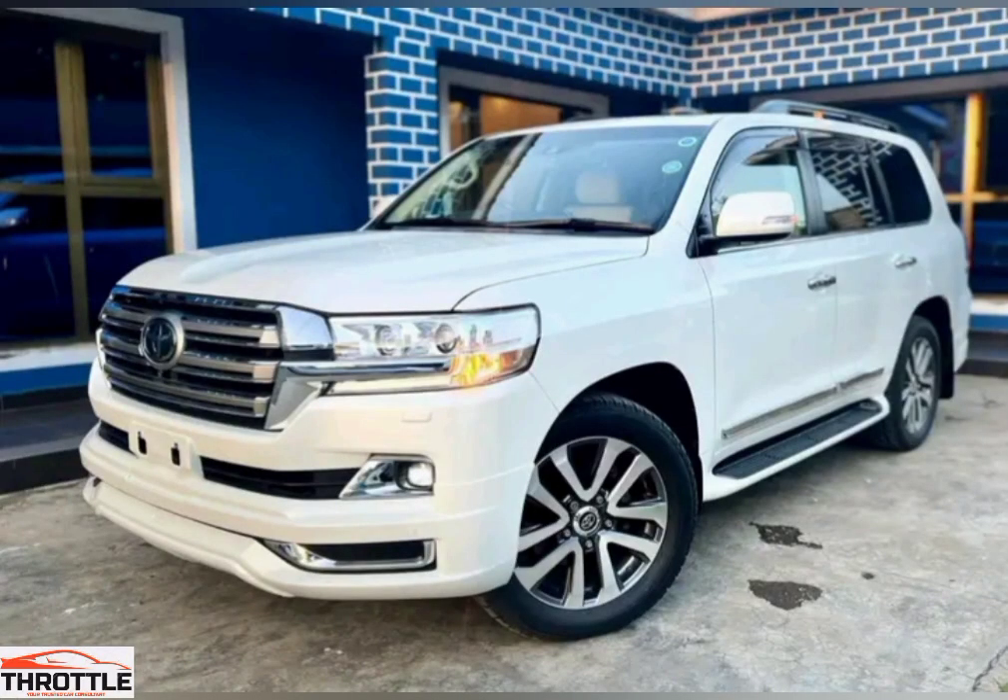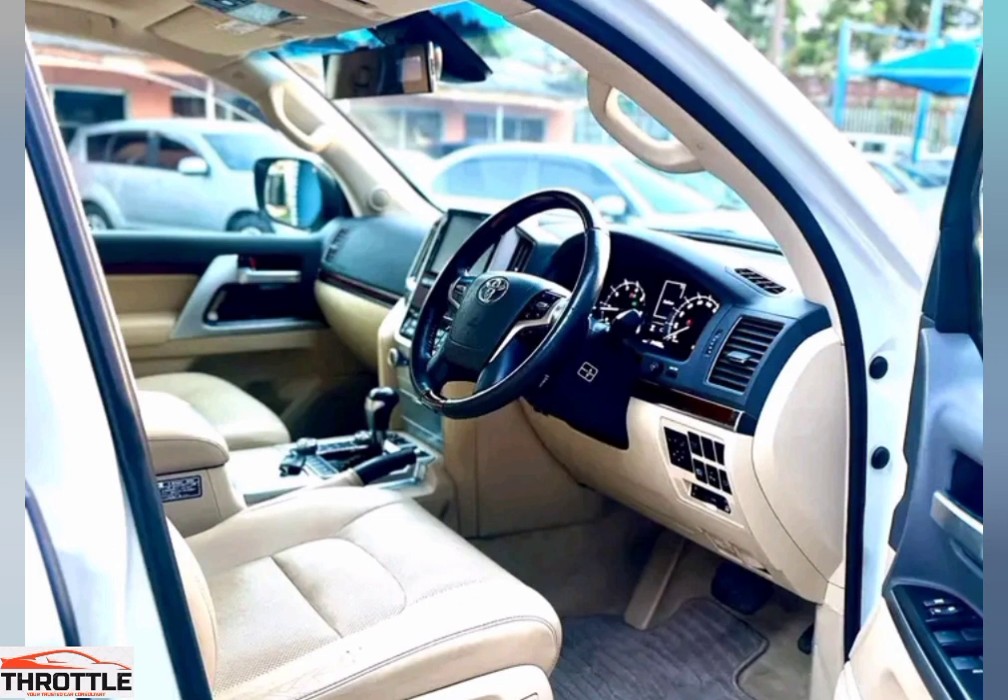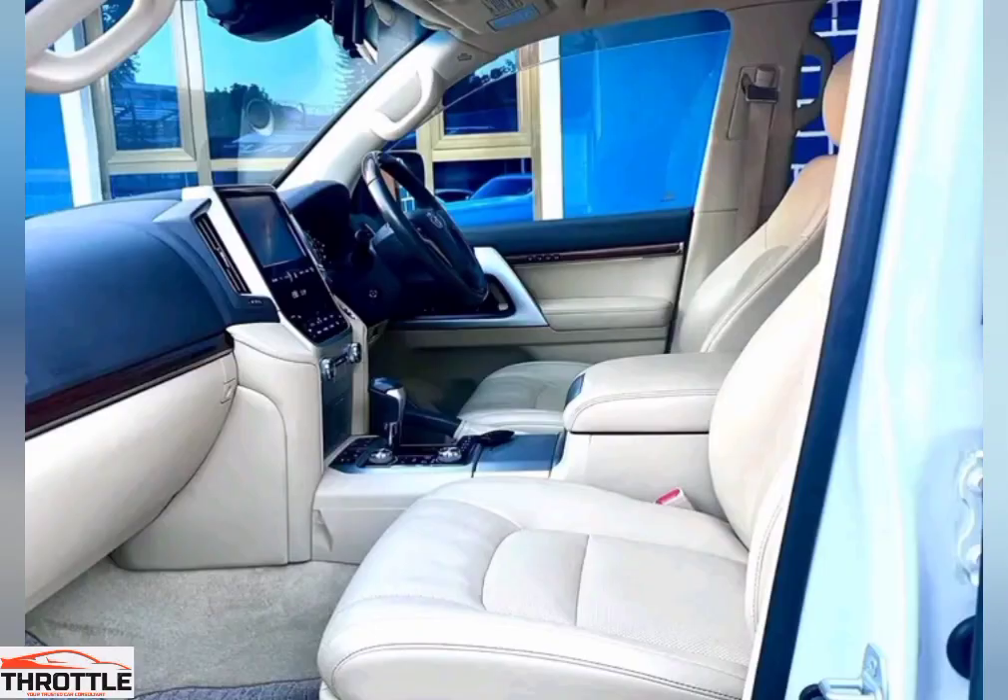Under the hood, the Land Cruiser ZX boasts a powerful engine that delivers unrivaled performance. Whether you're conquering rocky terrains or navigating through challenging landscapes, this beast is built to handle it all. Its advanced suspension system ensures a smooth and controlled ride even in the toughest conditions. With its sturdy chassis and off-road capabilities, you can confidently tackle any obstacle that comes your way.